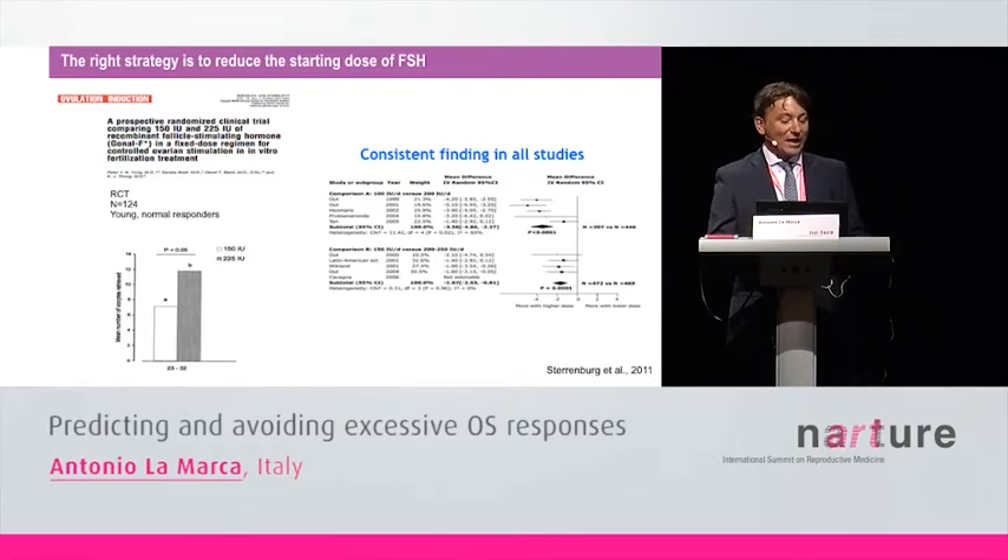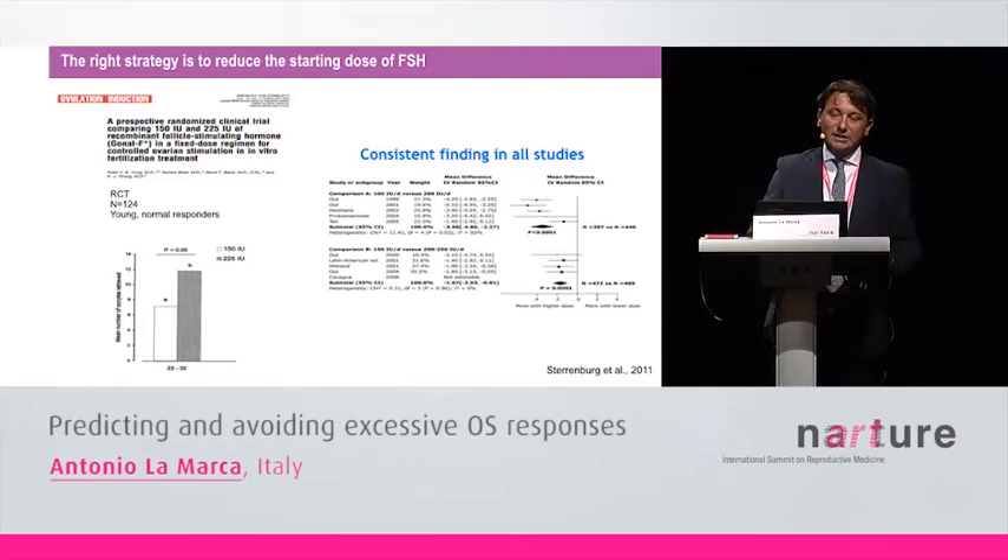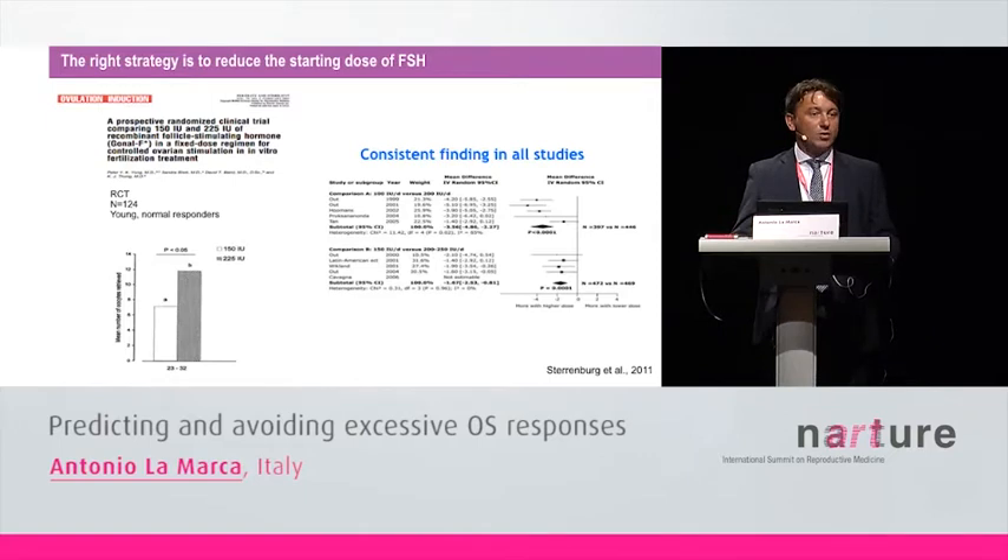In my opinion, the right strategy to treat patients expected to be hyper-responders is to reduce the dose of FSH. This is an old concept. In a trial published 12-13 years ago, young women expected to have good ovarian reserve were randomized to receive two different FSH starting doses: 150 units or 225 units. The use of the low dose of FSH was associated with a significant decrease in the number of retrieved oocytes, and this finding has been confirmed in many trials.